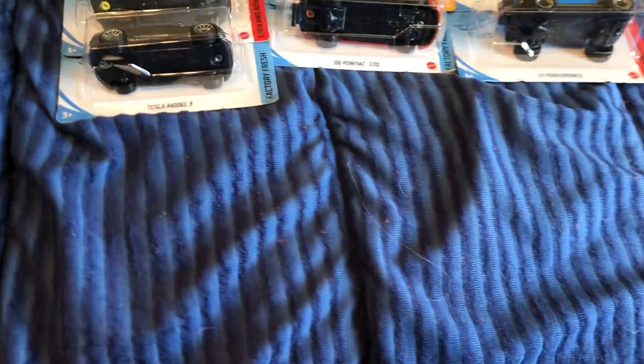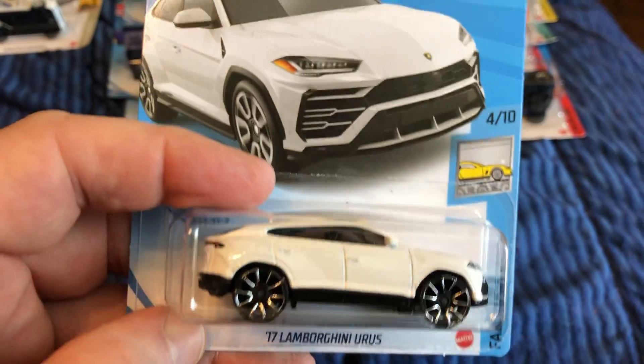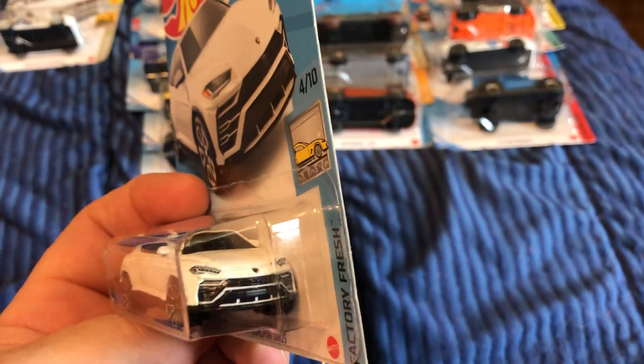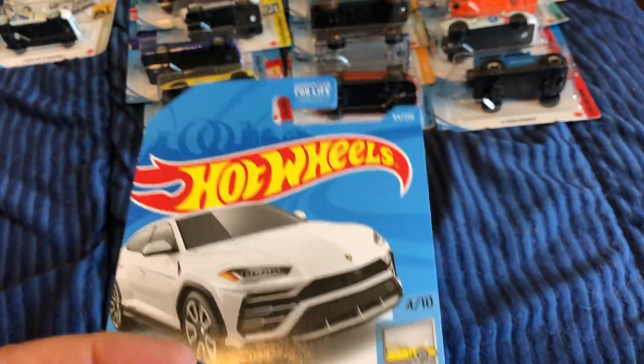Here is the '17 Lamborghini Urus. I think I have a different color variation — I don't think I had white. I'm pretty sure I have a Urus somewhere with the Trap-5 wheels.